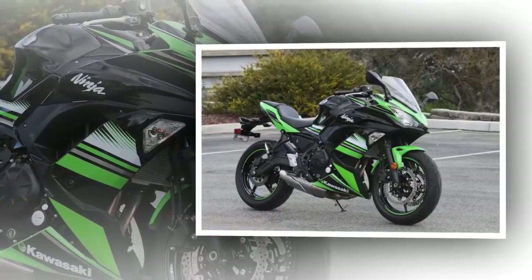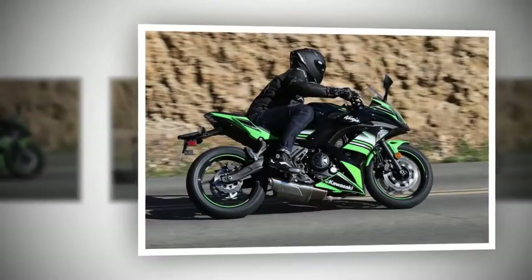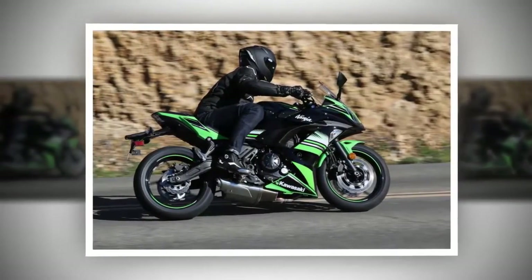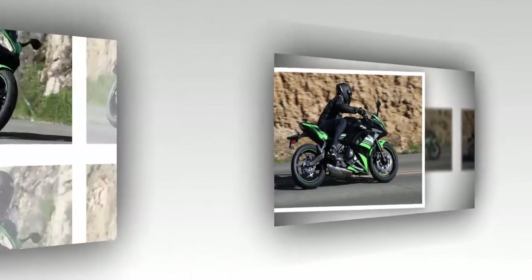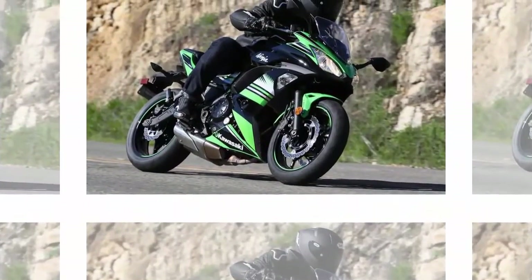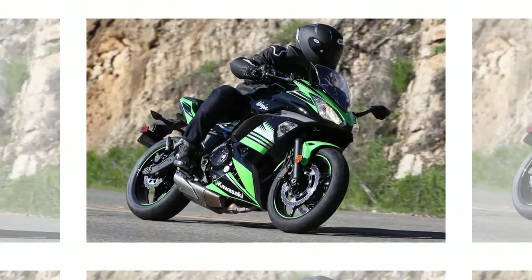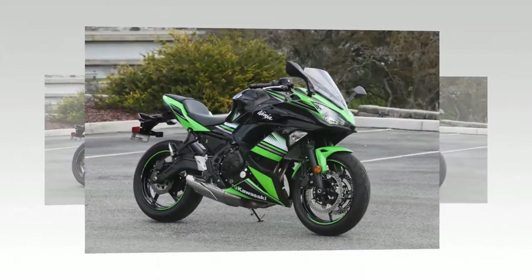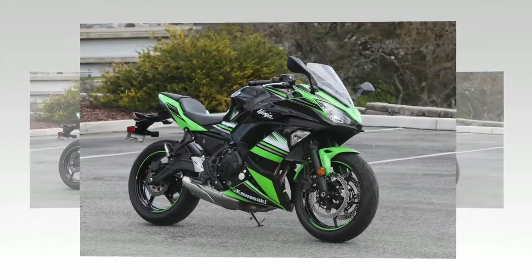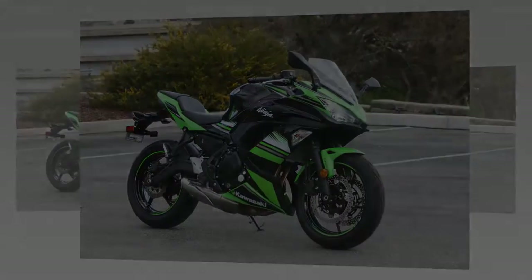Fact 12: It might not have clip-ons, but it has plenty of sport DNA. The Ninja lineup has always been dedicated to Kawasaki's premier sport machines. One look at the 2017 Kawasaki Ninja 650 and you can see that heritage. Taking styling cues from the Ninja ZX-10R, the new Ninja 650 features a far more aggressive take on this well-loved middleweight bike.